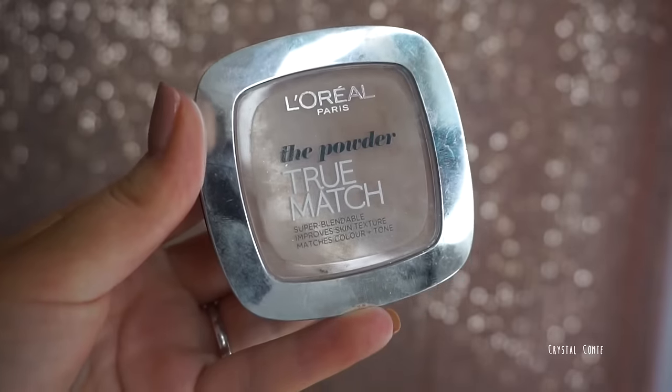For face powders I have two and they're both drugstore: the Australis Fresh and Flawless Pressed Powder in Light Beige, and the L'Oreal True Match in N4 — I use Medium Tan when I'm tanned. Both are really great, give a bit of extra coverage which I love, have great longevity, and keep my oils at bay.